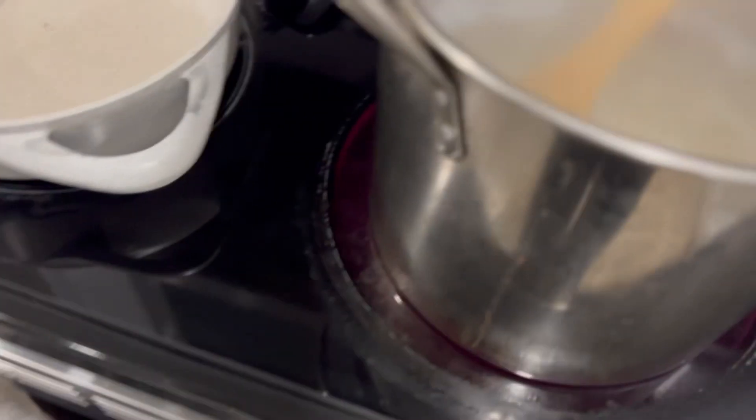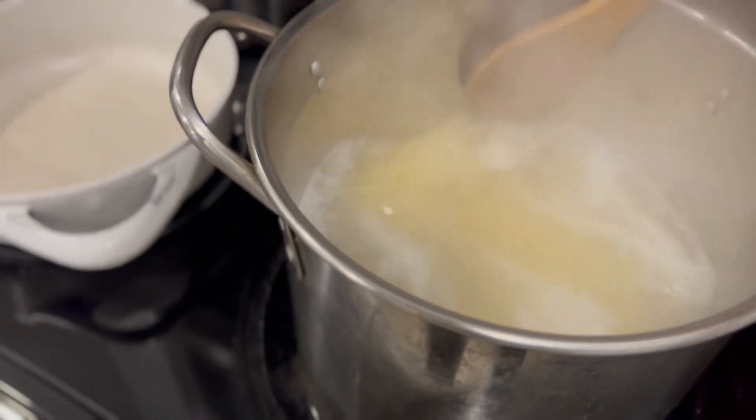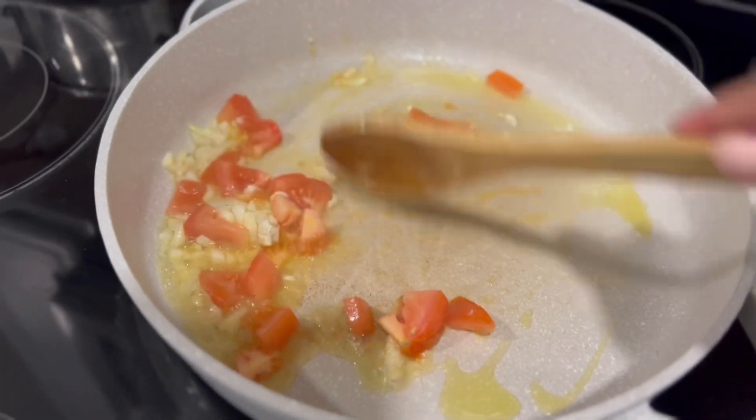It's time to make dinner. Here I'm just browning the garlic in butter and olive oil, and then I added the tomatoes.